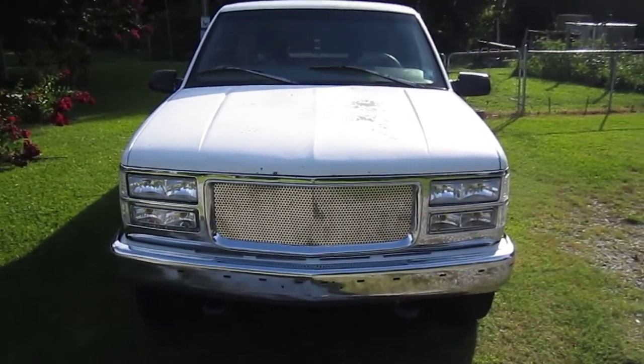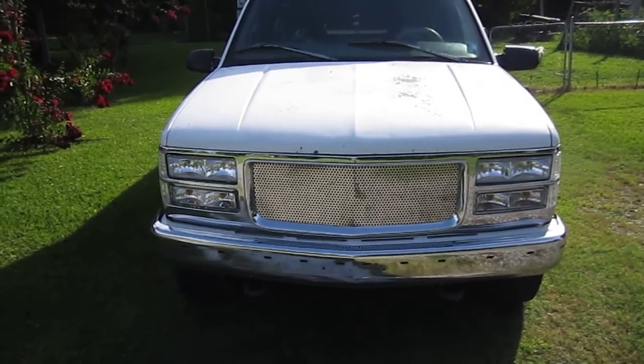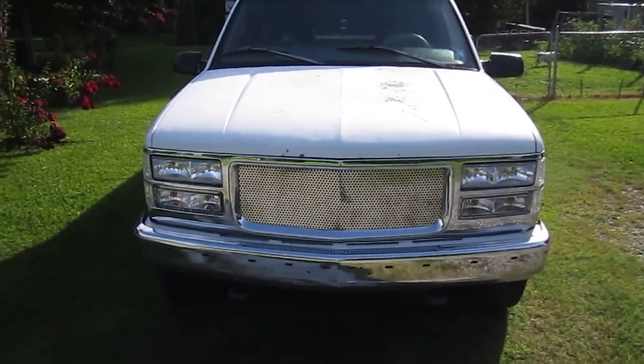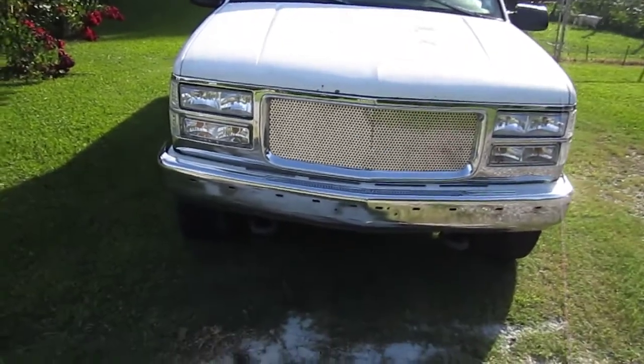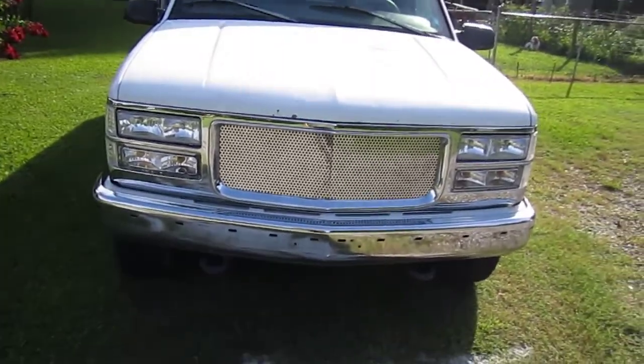What's going on you guys. Here's a truck update on the 97 GMC Sierra Z71. I'm going to start off with the front end because there's a big change that has been made that I did last month.